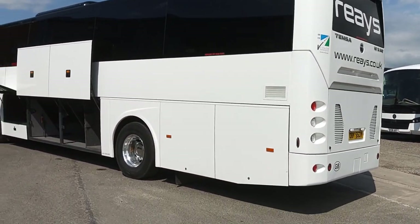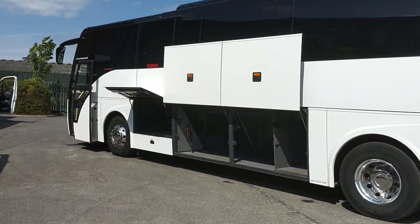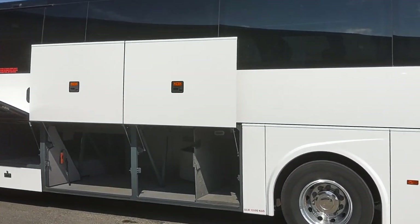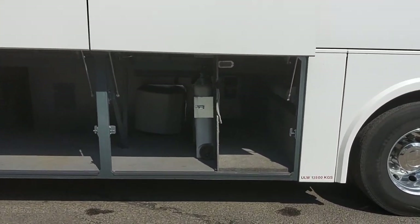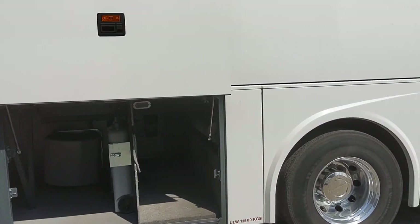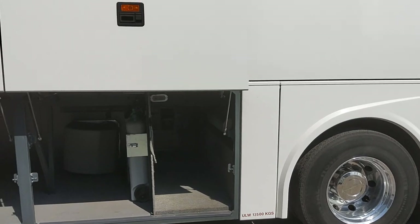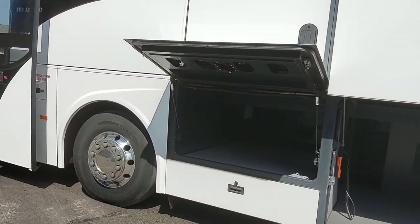As we come down the near side, you can see we've got parallel lift lockers and even with the lift in place there's still a decent amount of luggage space. There is space for a driver's bunk — in fact that is a driver's bunk — however most people these days would use that for personal storage with the rest for luggage. Still got plenty of space on top of the lift.